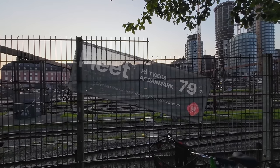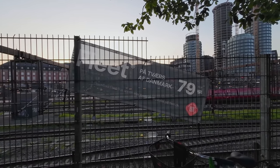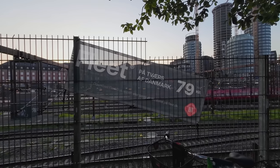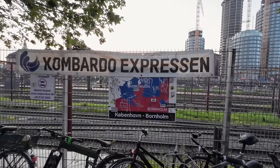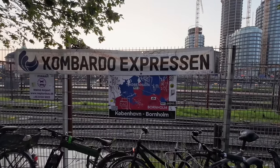Back at the current terminal, it does have features such as makeshift bike parking and signage for the various operators serving this spot, including ours — Combado Expressen.